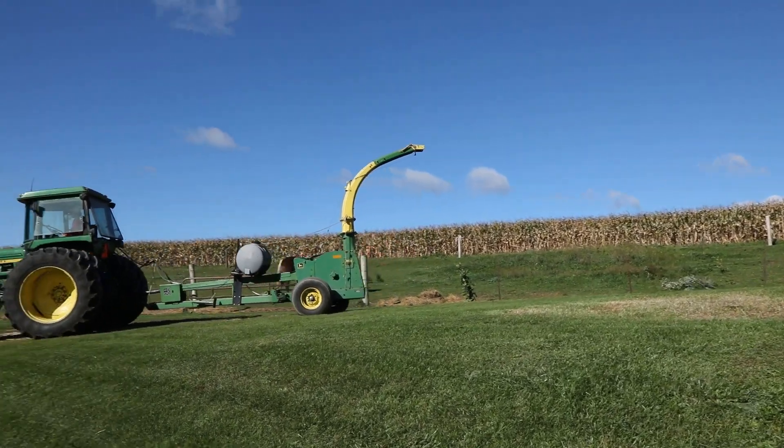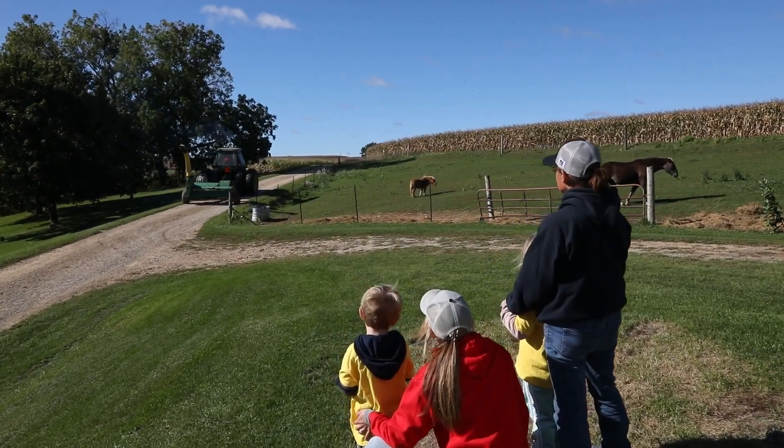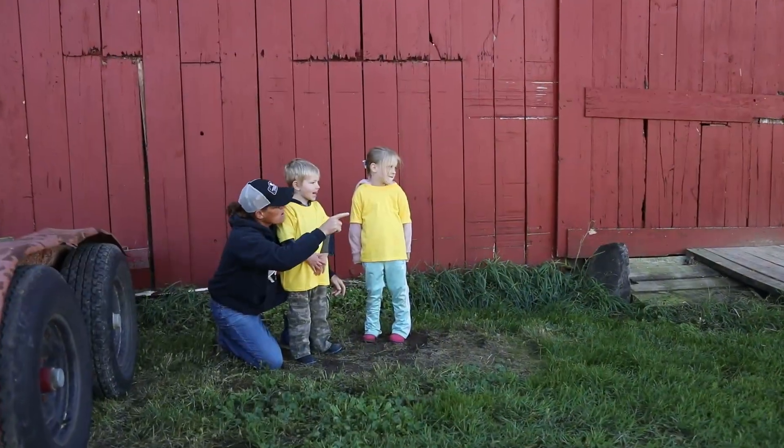Younger kids can be excited about all the large equipment and seeing family. To prevent them from running up to equipment when it's running, teach them to stay on the edge of the field or close to farm buildings.